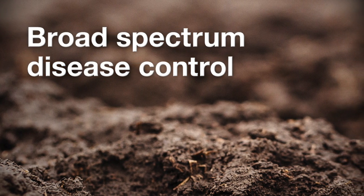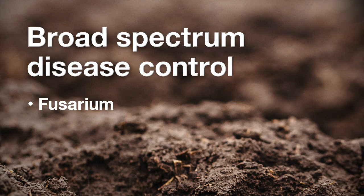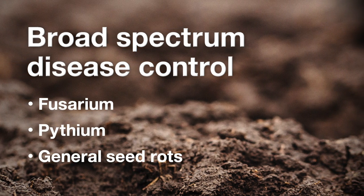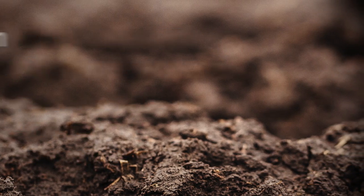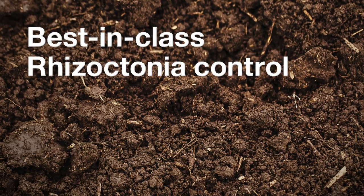So your cereals are shielded from Fusarium, Pythium, General Seed Rots, Common Root Rot, True Loose Smut, and Dwarfbunt. And you get best-in-class Rhizoctonia control.